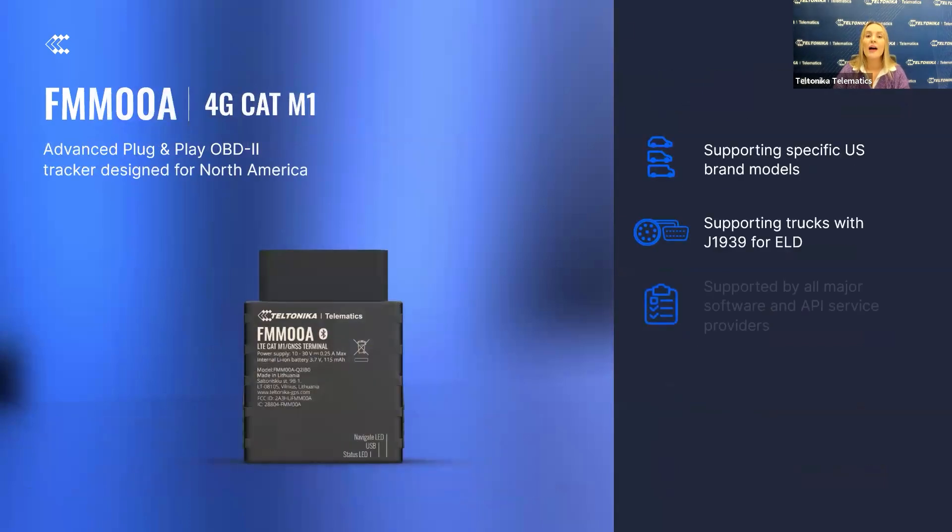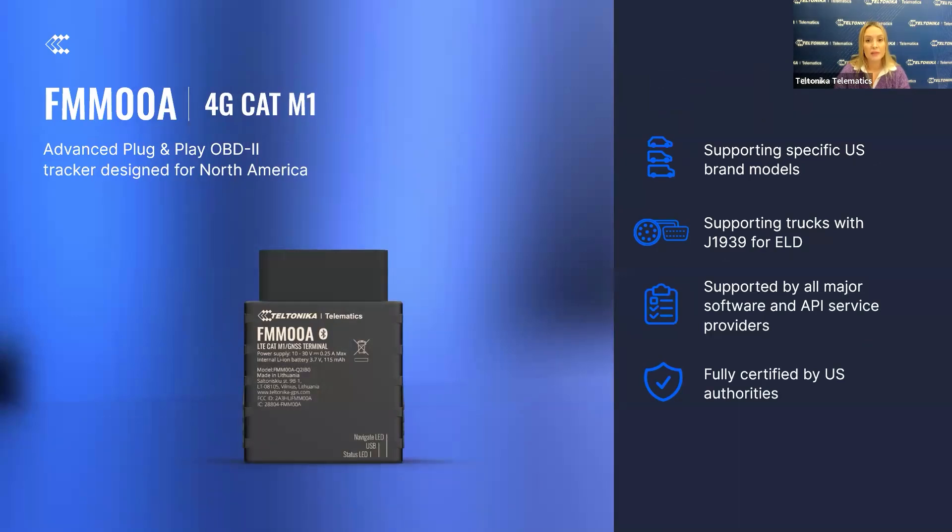The FMX-00A is our advanced plug-and-play OBD-2 tracker specifically designed for the North American market. It provides the same benefits as our FMX-003 series, and additionally, this device supports specific USA vehicle brands and models, making it an ideal solution for fleets in that region. The FMX-00A also supports trucks with J1939 protocol, which is essential for electronic logging device compliance, particularly useful for managing commercial fleets and meeting market requirements.